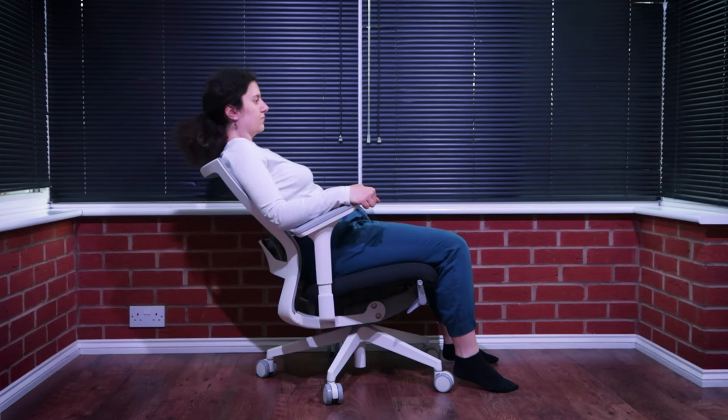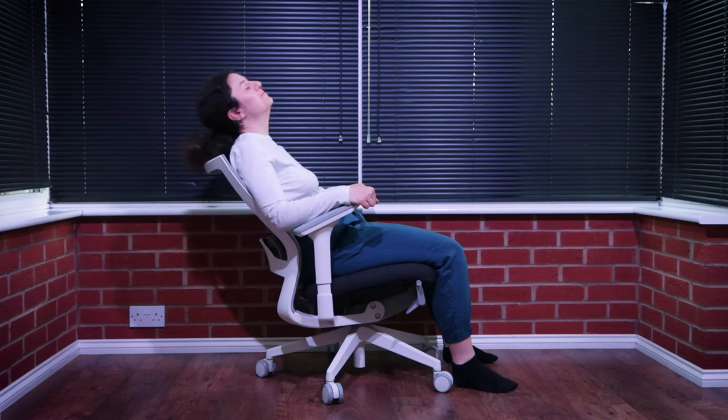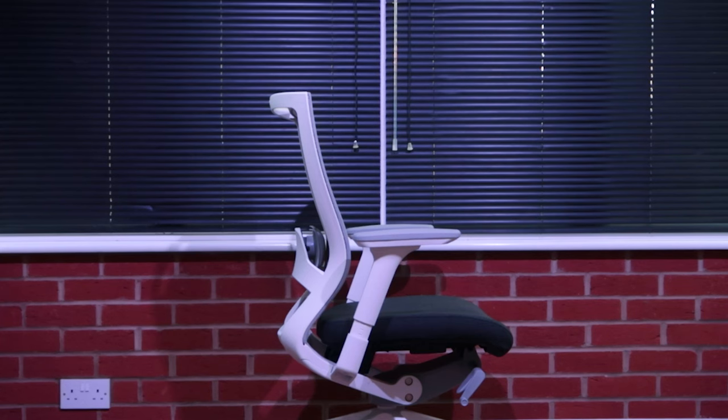The TN50 model that I was testing does not come with a headrest, but one can be purchased separately as it does have the fixture needed to attach it.